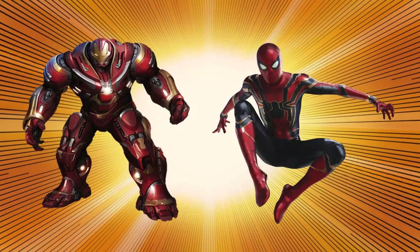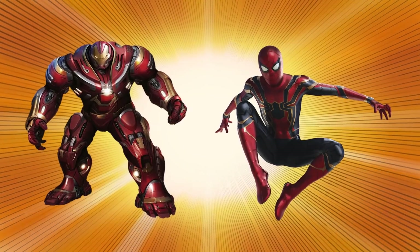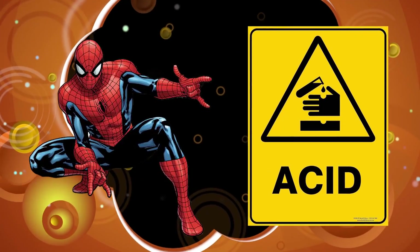After all, a heavy suit like the Hulkbuster armor wouldn't really take advantage of all of Peter's superpowers. Of course, the suit had tons of web-shooting options, including corrosive acid webbing.